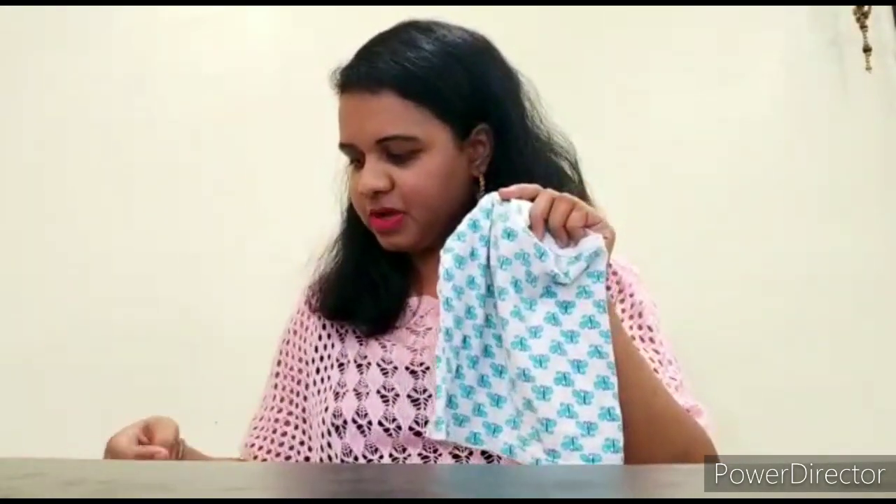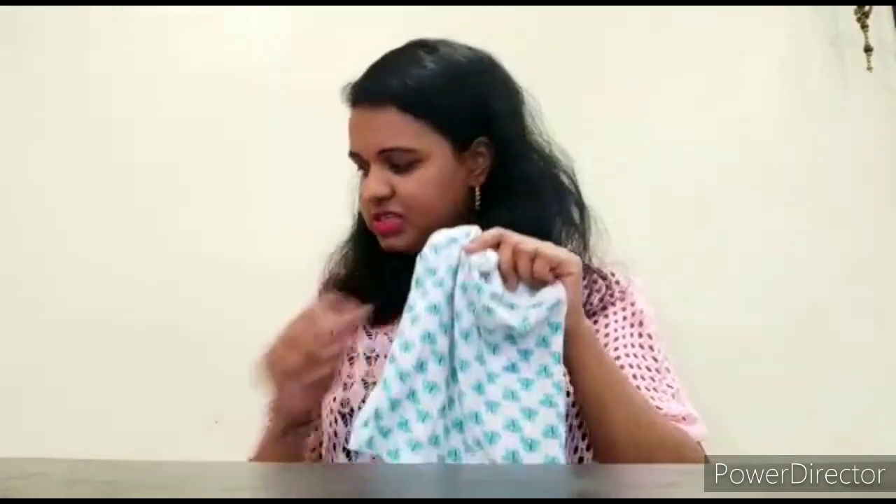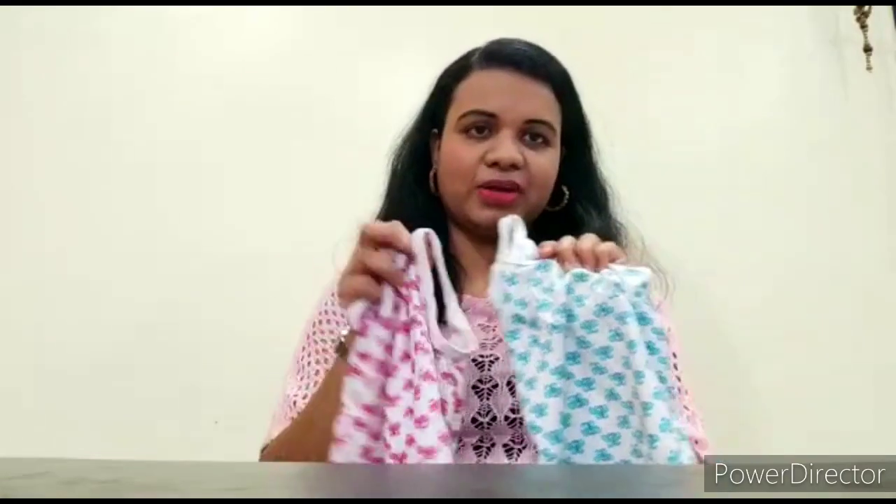Sorry, this one was from the Zero brand. So these two options are quite good. Both are 3-set combos with very good colors. You can definitely try these. With these vests, I have also purchased two shorts from FirstCry.